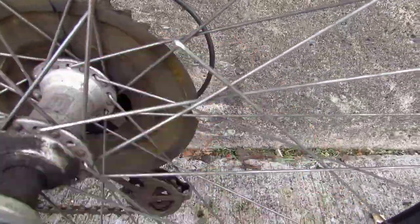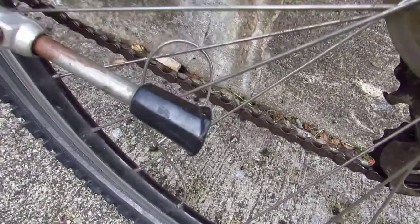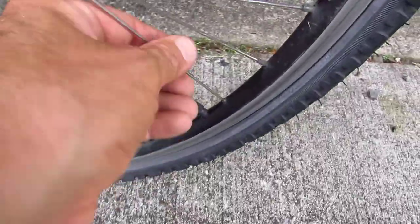The back tire is flat. The tire itself is in okay shape, but I think the reason it's flat is just because the wheel has a couple of broken spokes. That spoke by the kickstand is broken and wrapped around the other spokes, so probably one of these spoke nipples went through and popped the tire.